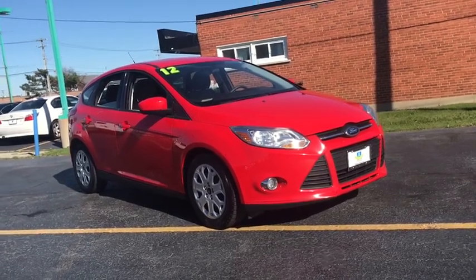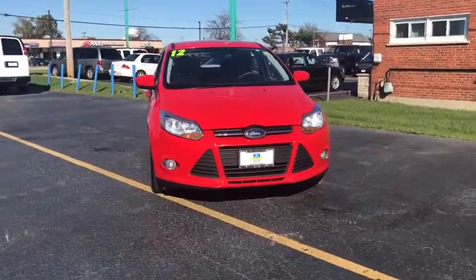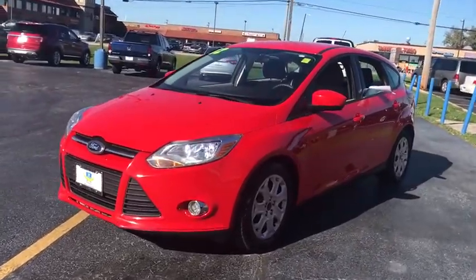The 2012 Ford Focus. Focus has more cool tech, more of what you're looking for. From any point of view, more than meets the eye. This vehicle has less than 65,000 miles.